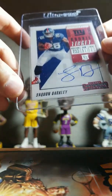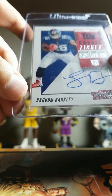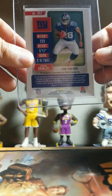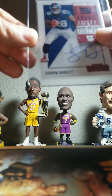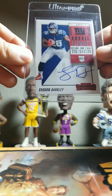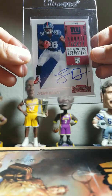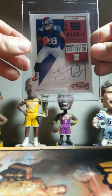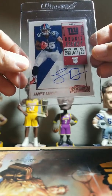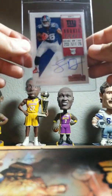This card here is a Saquon Barkley Contenders rookie ticket. Really well centered, except you can see there the bottom left corner is a little dinged up, but other than that it's really nice. I'm hoping for a nine on the corners — it's not really that bad. I tried to straighten it out a bit, helped a little but not much. The rest of the card is really clean. If this corner wasn't like that I would have sent this to PSA because I felt like it could have gotten a 10 — the surface is immaculate front and back, and the auto should get a 10.